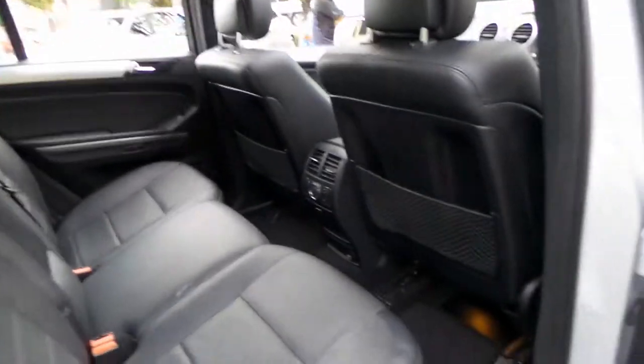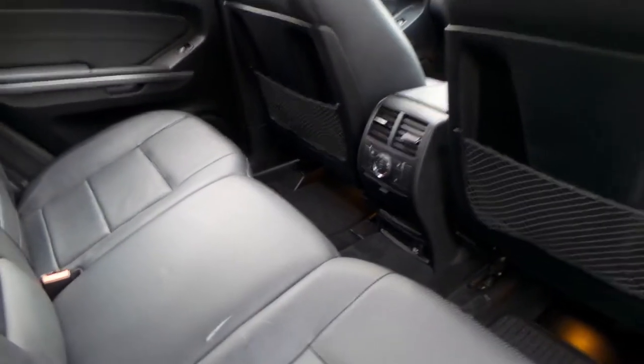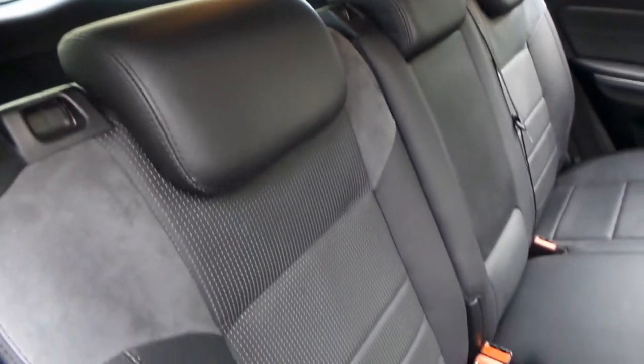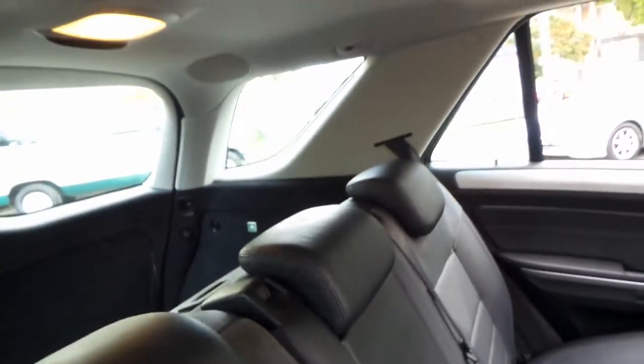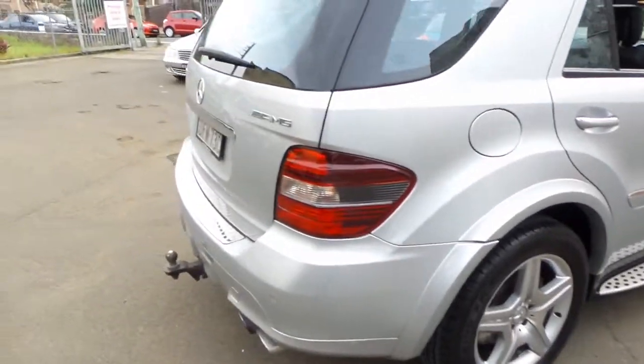The leather in the back looks very good. This car appears to have come from the Hunter Valley area. It's got adjustable air conditioning controls in the back, and looking at the interior it's actually in very good condition.